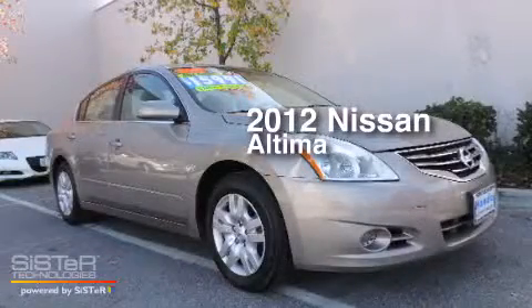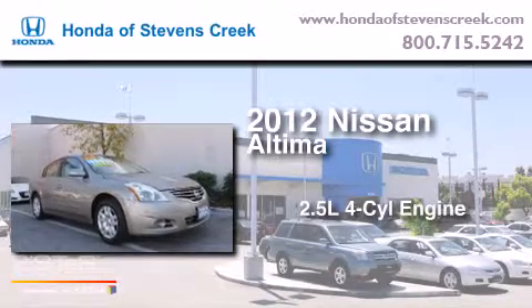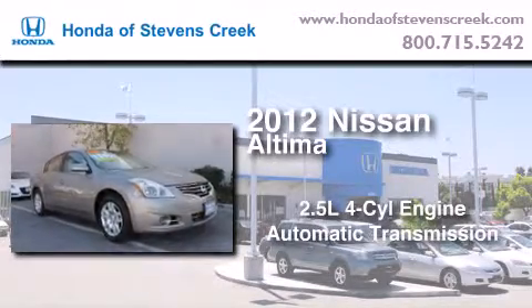This is a 2012 Nissan Altima. It features a 2.5-liter, 4-cylinder engine and an automatic transmission.